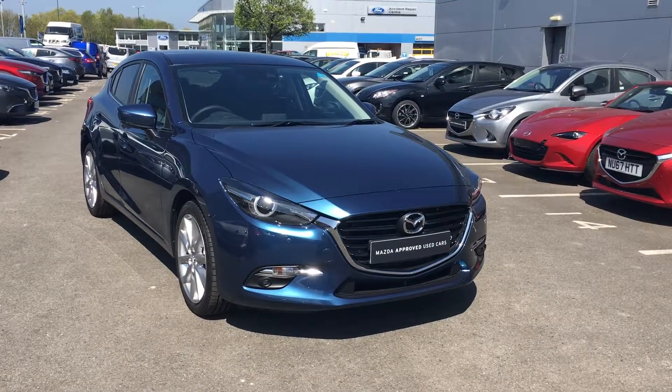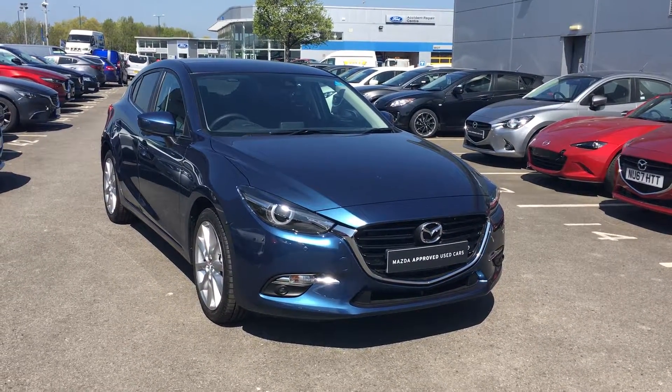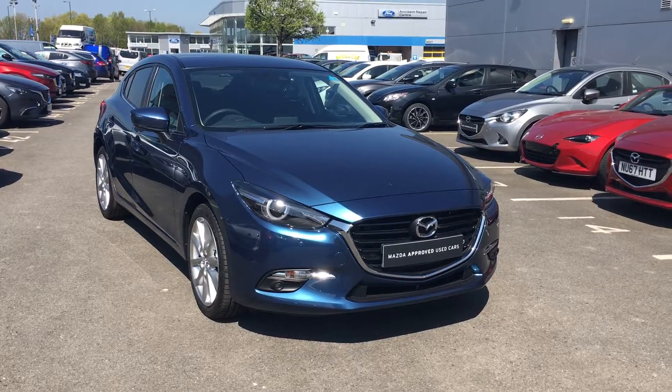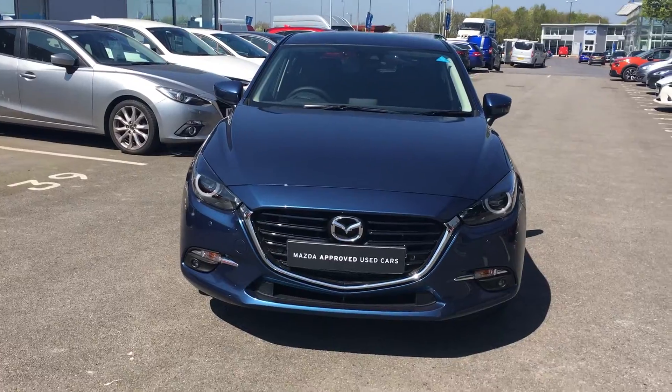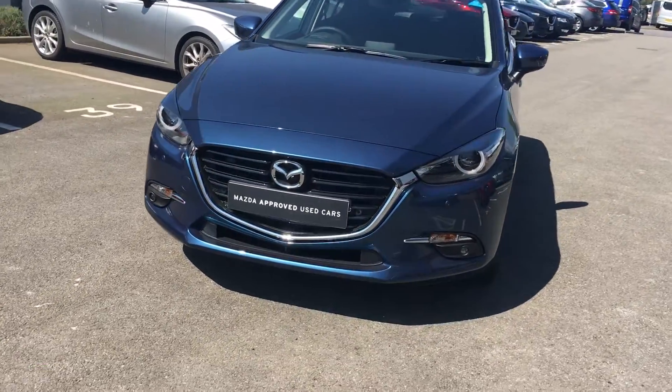Hello and welcome to Jennings. Today's presentation is on this 2018 plate Mazda 3 Sport Nav, finished in our Eternal Blue color. It comes with daytime running lights and front-facing fog lights.